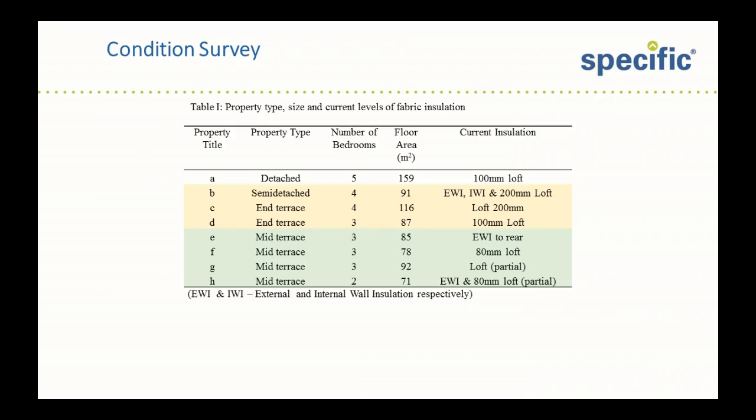Eight houses were surveyed. They were all pre-1919 solid stone built, arranged in the table according to the number of exposed walls. Property A had four exposed walls; properties B to D had three exposed walls; E to H had two exposed walls. There was a broad range of insulation added to the properties over the years — some had very little or none, up to some which had external wall insulation, a little internal wall insulation, and up to 200mm of loft insulation. However, in all cases the loft insulation was below the minimum recommended in current building regulations of 270mm.